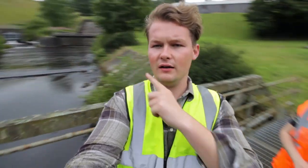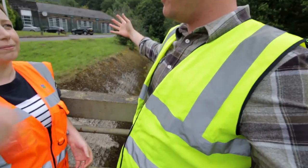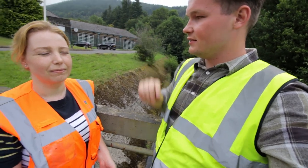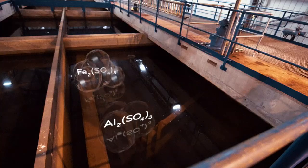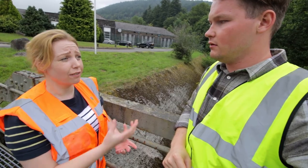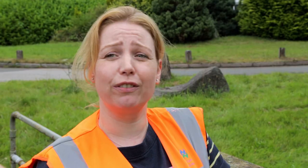We're at the bottom of the reservoir treatment works, and here with me is Sarah who works in the treatment works. The raw water comes into the treatment works, we add a coagulant — either iron-based or aluminium-based — give it a bit of a stir, add a bit of air to it, take all the dirt off the top, put it through a couple of filters, add a bit of chlorine to make sure it's disinfected, and that comes out to customers.